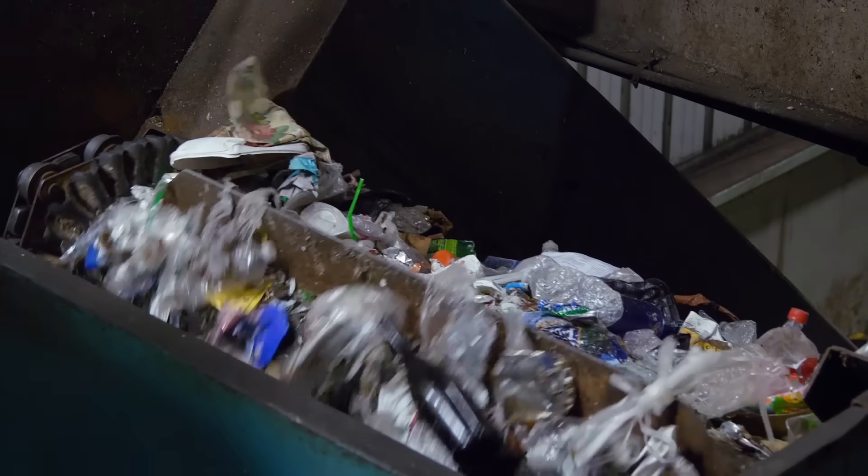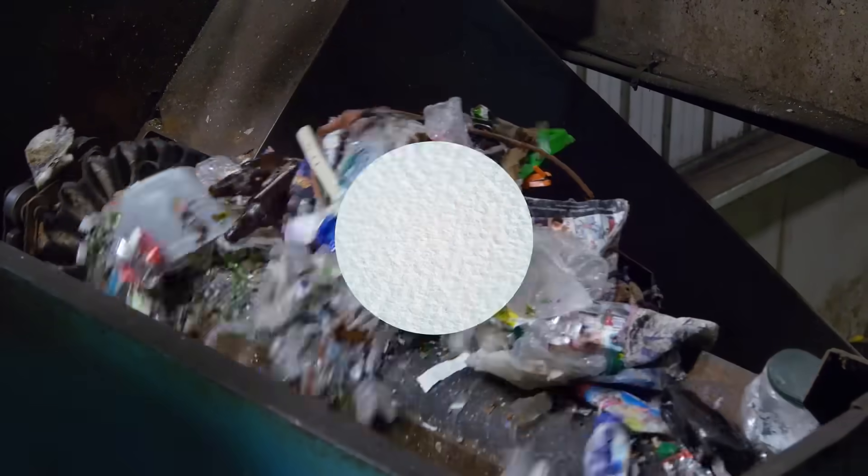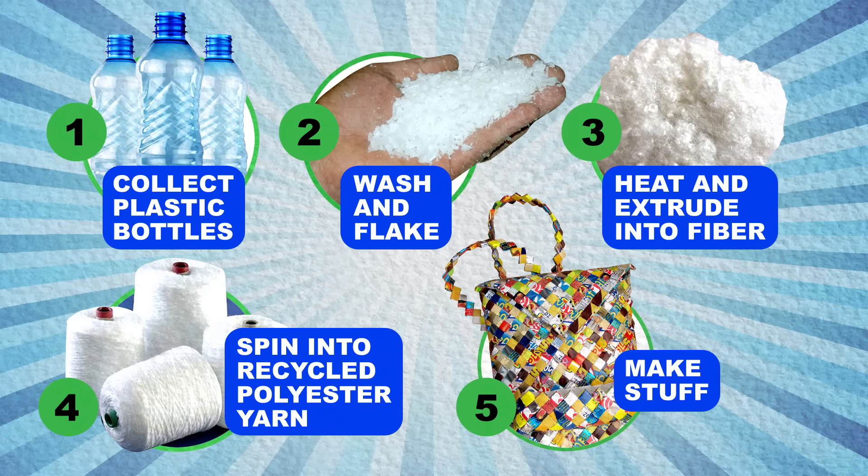That's one major factor in why it's both hard and expensive to recycle bottles into more bottles. But when the plastic isn't good enough for recycling into more bottles, it's still sometimes good enough to spin into fiber for clothing or carpets or whatever else you use fiber for.